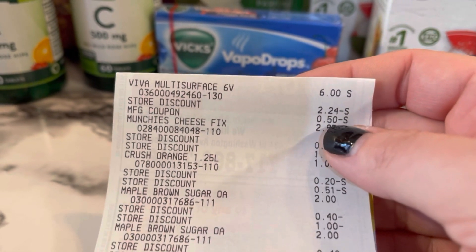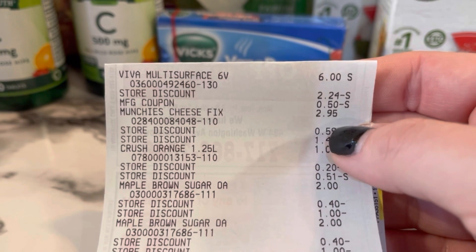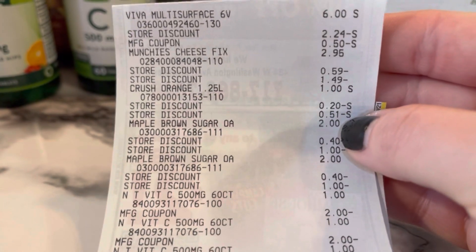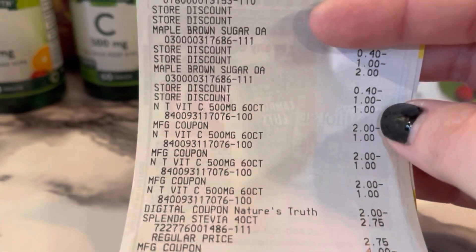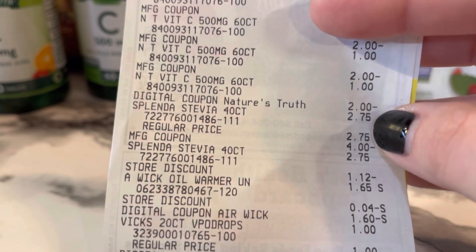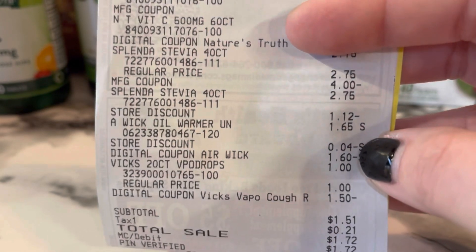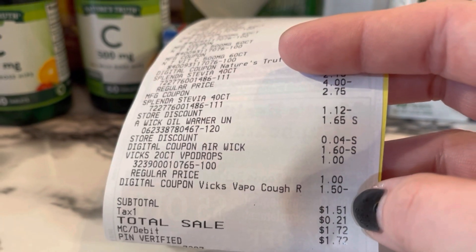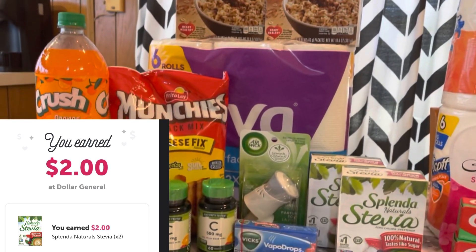On the receipt you can see the Viva for $6 with my 50-cent coupon, the Munchies at $2.95, and the Crush. The two store discounts show: one is the $5 off $25 and the other is the $2 off two coupon. The Oatmeal is $2 each with the same two store discounts. The Nature's Truth paper coupons all came off fine along with the digital. The Splenda is $2.75 each with the $4 off two coupon. The Airwick warmer shows $1.60 off, and the Vicks is $1 minus the $1.50 digital. My subtotal was $1.51.